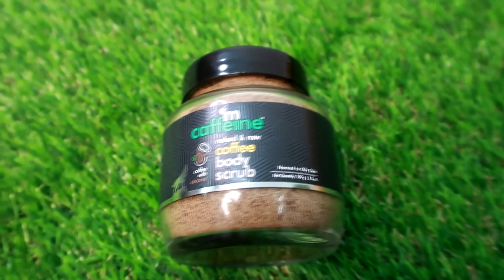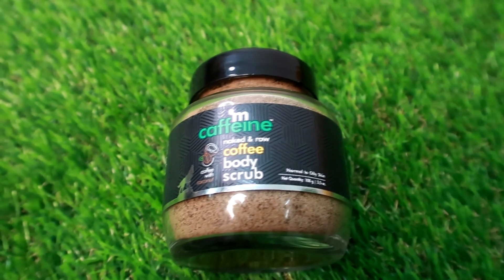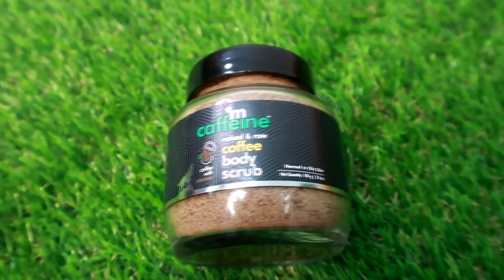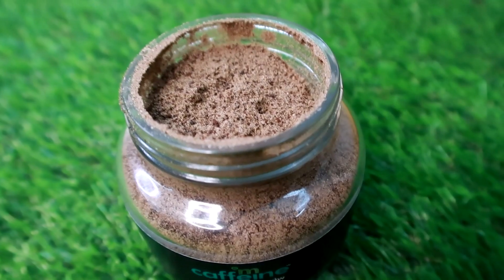When you scrub, it removes dead skin cells — it will be perfect. I have already posted homemade DIYs on our channel; you can check the video in the description box below. This mCaffeine coffee body scrub does perfect work. For the coffee body scrub, we can target cellulite and remove dead skin cells and stretch marks.